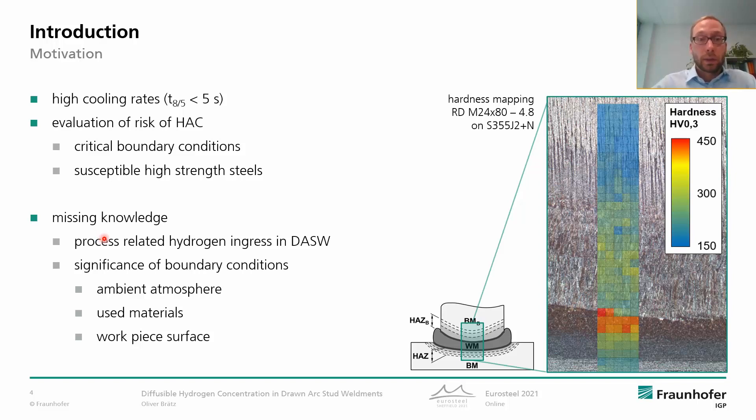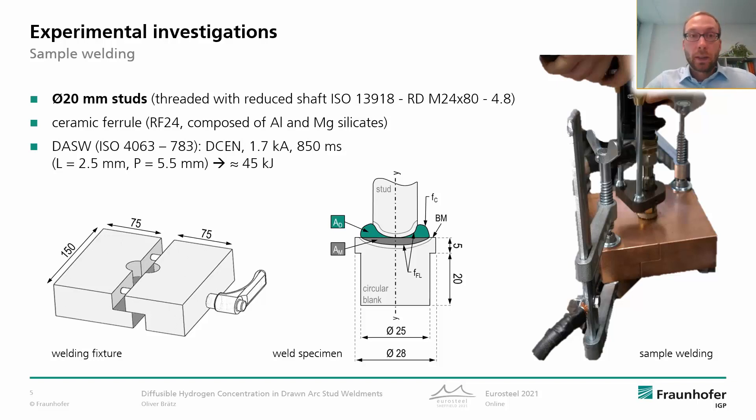Further, we don't know the significance of the boundary conditions during welding, which are the ambient atmosphere, the used materials, and the workpiece surface condition. This leads me to the next point, which is the sample welding. For our experimental investigations, we use large studs with a diameter of 20 millimeters and we use single-use ceramic ferrules.